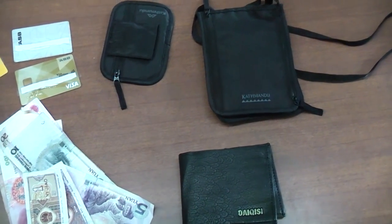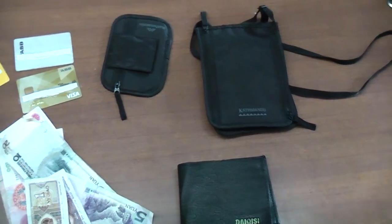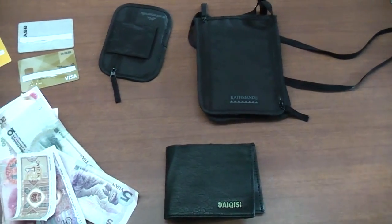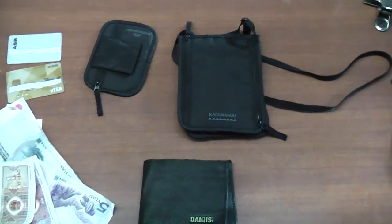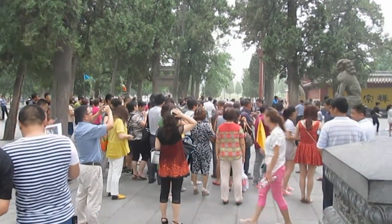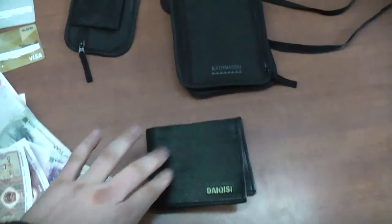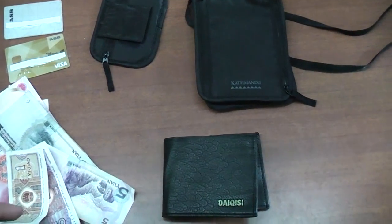There's another reason to carry more than one card: security. Apparently there's quite a lot of pickpocketing in China, particularly around busy tourist areas. In my trips so far, my group has only seen one person trying to pickpocket us — but that's one too many. So I always carry money in at least three different locations when I'm out and about.